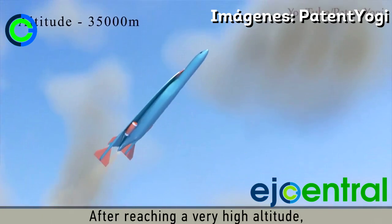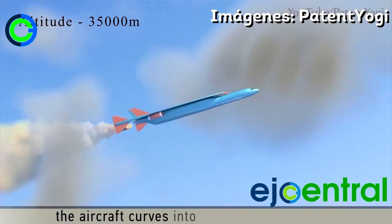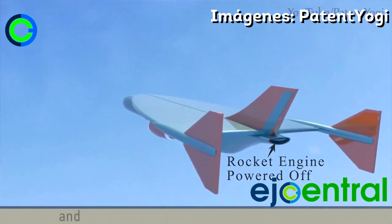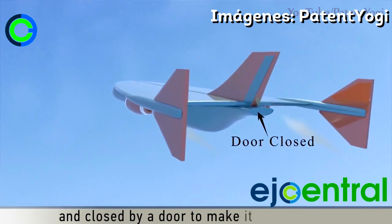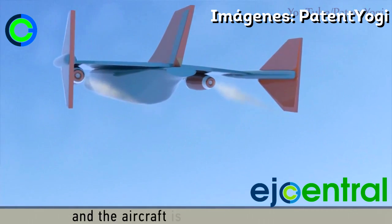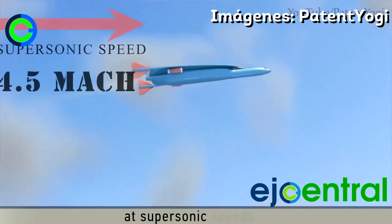After reaching a very high altitude, the aircraft curves into a horizontal trajectory, at which point the rocket engine is powered off and closed by a door to make it streamlined. The ramjets are then ignited and the aircraft is propelled horizontally at supersonic speeds.